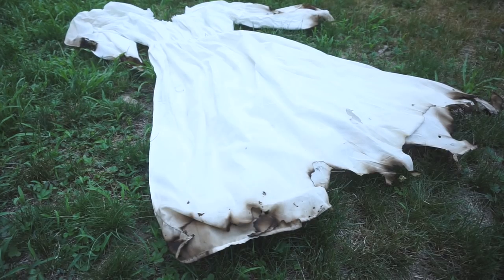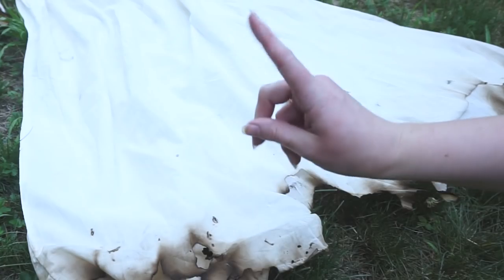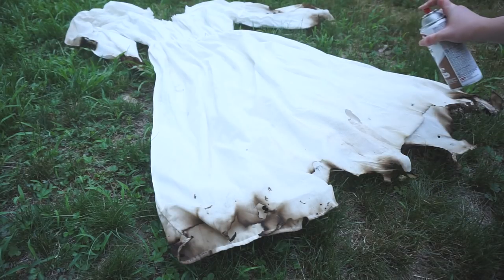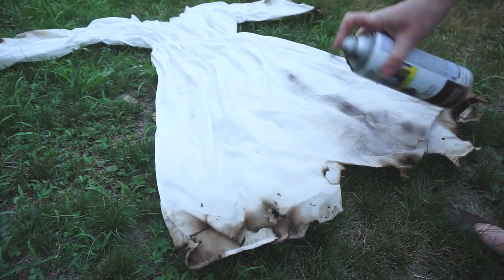For the dress, to create a realistic burn, I basically roasted it over the fire like a marshmallow — that's not safe, do not recommend. In addition to that, I added some more spray paint, just to make it a bit more dramatic, realistically where the smoke would be trailing up her dress.